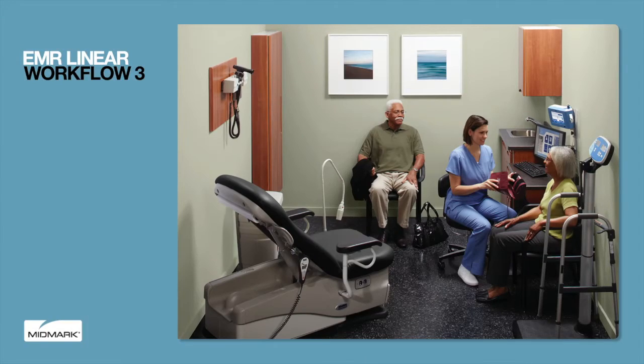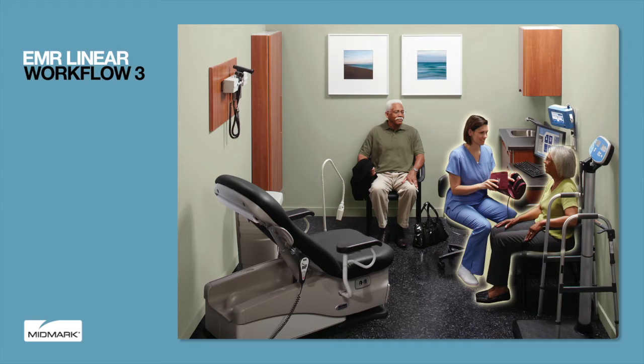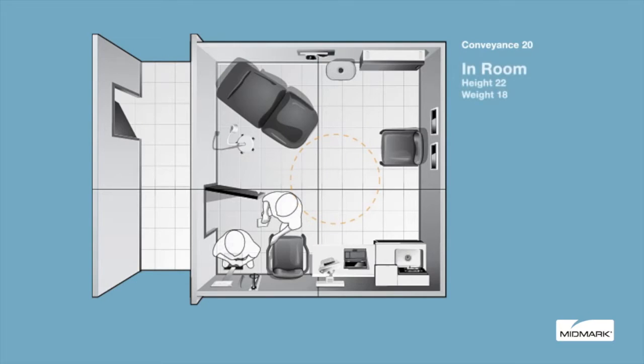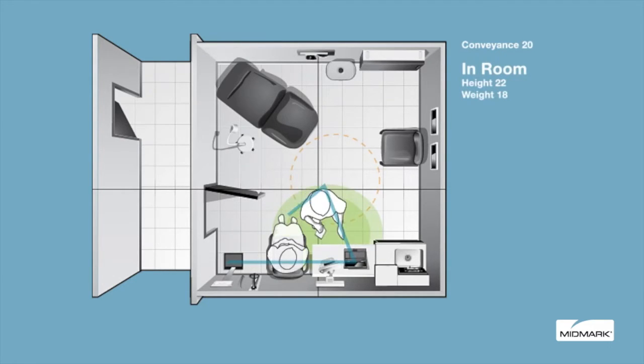The EMR linear workflow is set up to assess and capture all vital signs in the exam room. Hallway congestion is minimized and, with seamless connectivity to the EMR, transcription errors are eliminated. With this Midmark workflow, weight and height are captured in the exam room. The patient is then seated in a side chair to support proper posture next to a work surface or a workstation to gather patient vitals and health information.